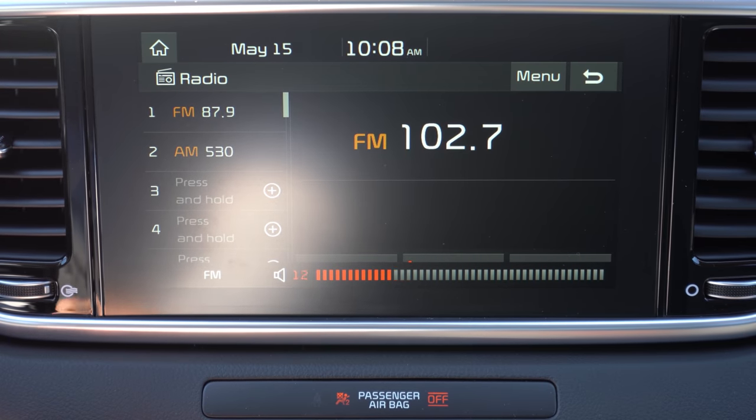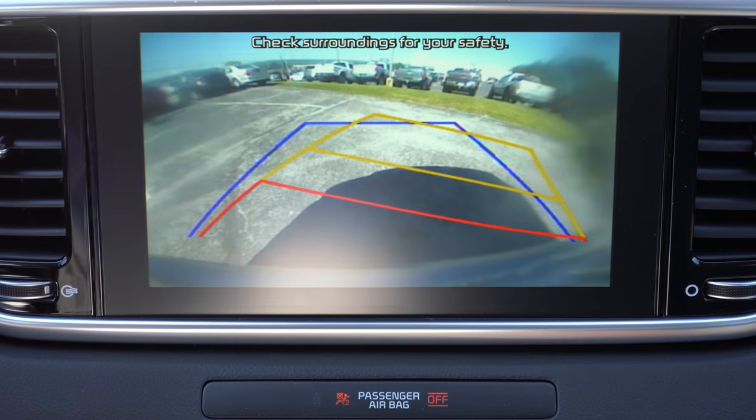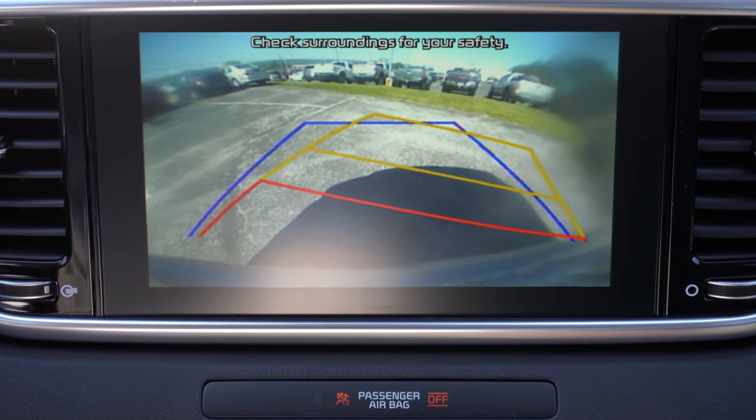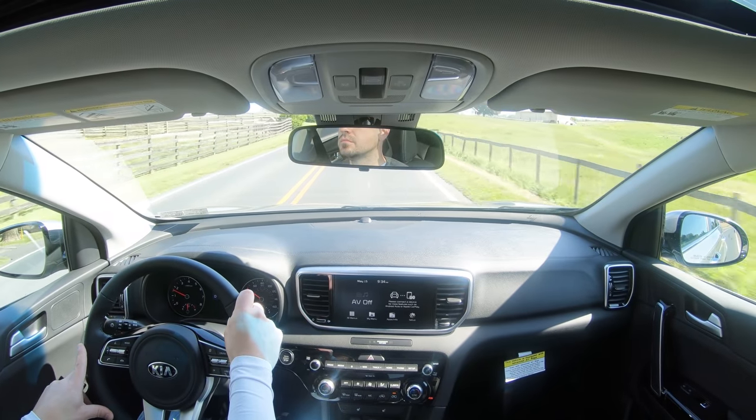Last thing on infotainment: when you put this into reverse, a rear-view camera appears on screen letting you know who or what is behind you — which leads us into safety.